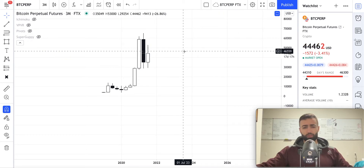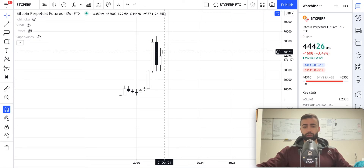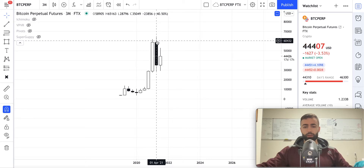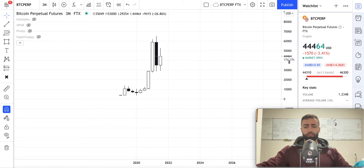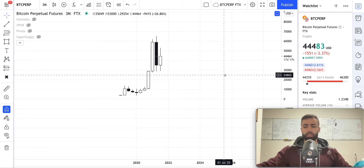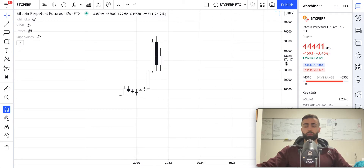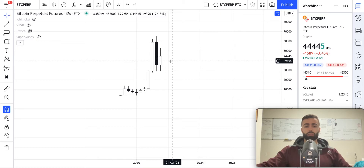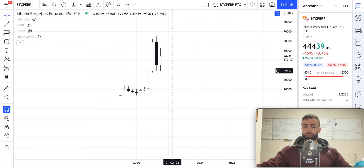Starting off with Bitcoin on the 3-month time frame. This candlestick right here closed incredibly bearish and this candle closed a couple months ago. This 3-month candle is going to close in about 17 days, and we have a very real possibility that over the next 17 days we're going to travel down all the way to about $28,796. There's a real possibility of that happening.